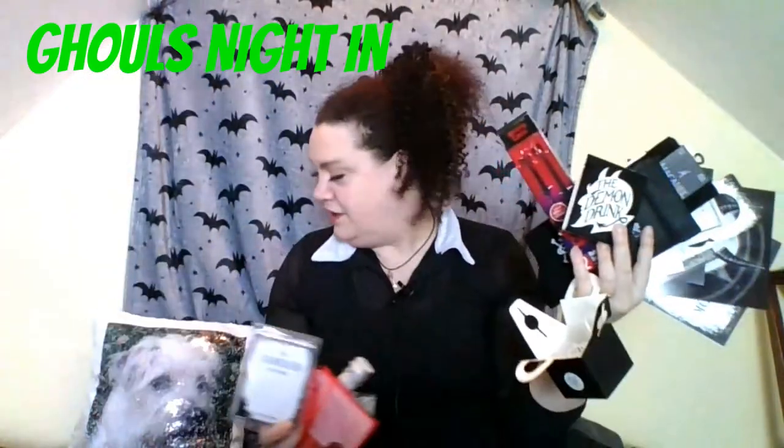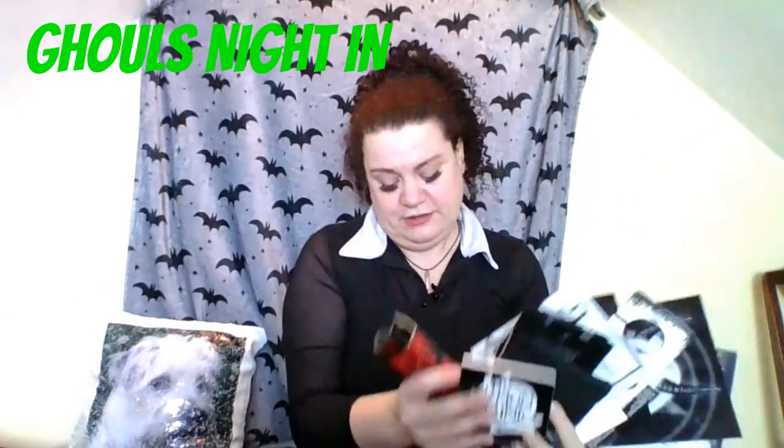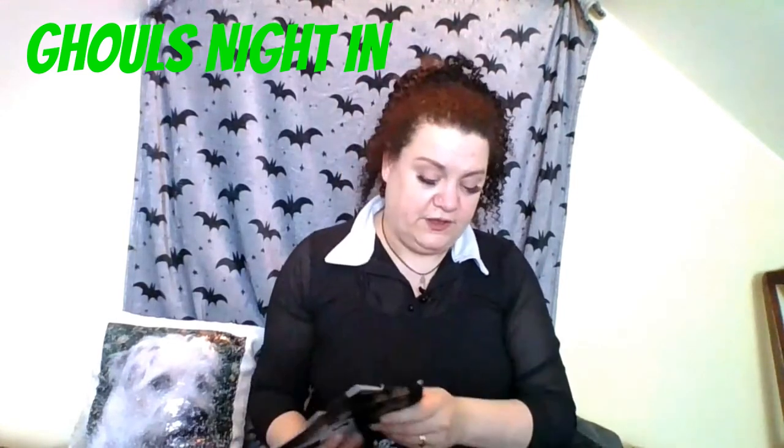So that is all the items in this box - loads going on here. There's definitely treat items and pampering things, some jewellery, some cosy socks, the hot chocolate. Definitely a ghoulish night in, because obviously it's a bit pampering if you're on a little bit of a dark ghoulish side. Just up my street - I love it, I absolutely love this box.